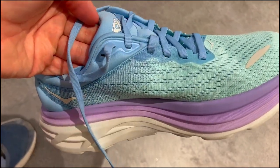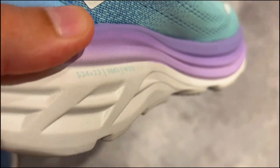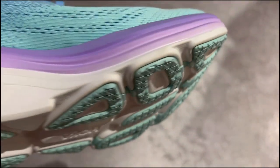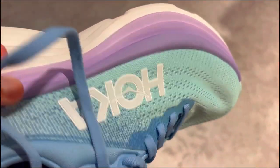Third, they are environmentally friendly. Made with recycled technical mesh lining and an OrthoLite hybrid insole, these shoes are a step towards sustainable running. It's like contributing to a greener planet while you clock those miles. All in all, fantastic running shoes.